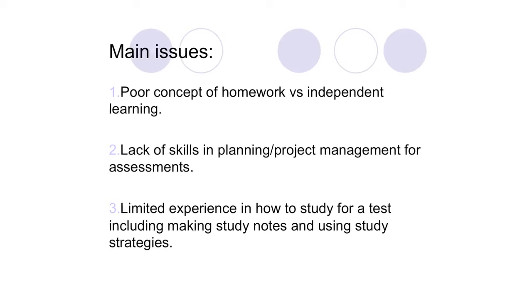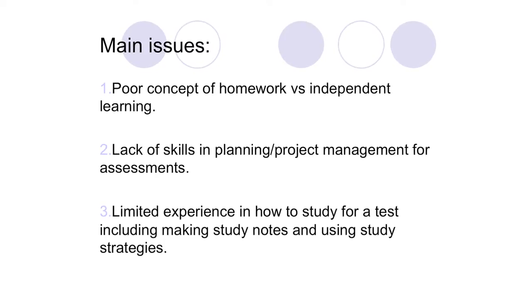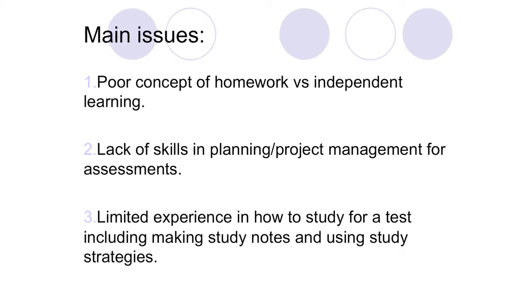I'm seeing three common themes. The first is a very poor concept of homework versus independent learning. The second is a lack of skills in planning. And the last one is limited experience in how to study effectively for a test.